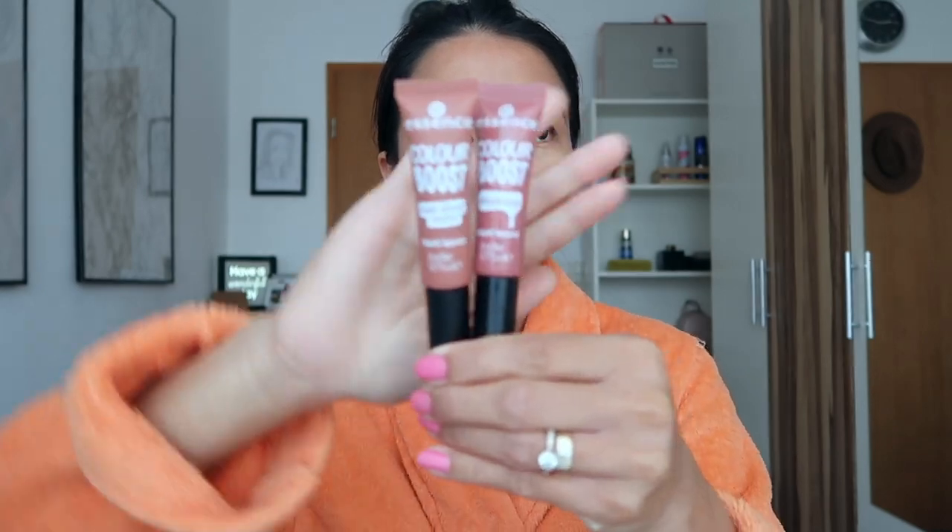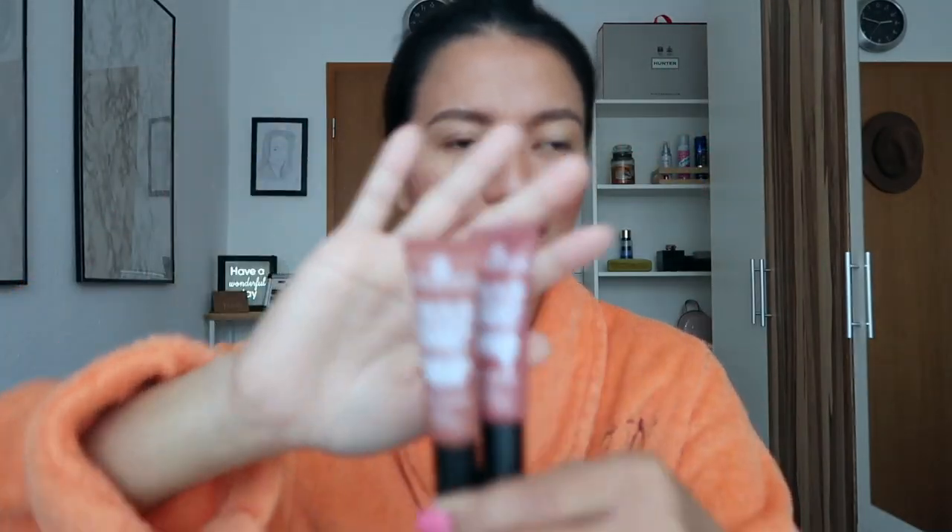Hi beautiful people, welcome back to my channel. Today's video I am going to do a review of this liquid lipstick from Essence that I bought recently from the drugstore.